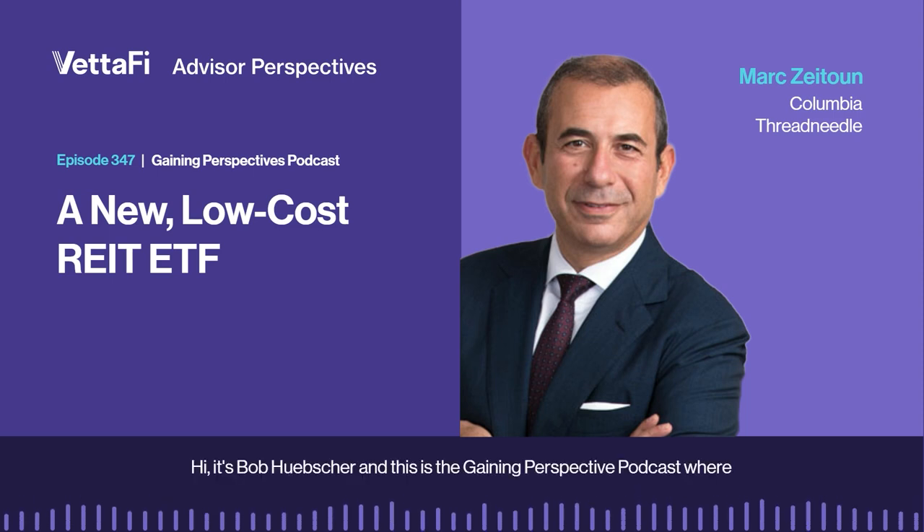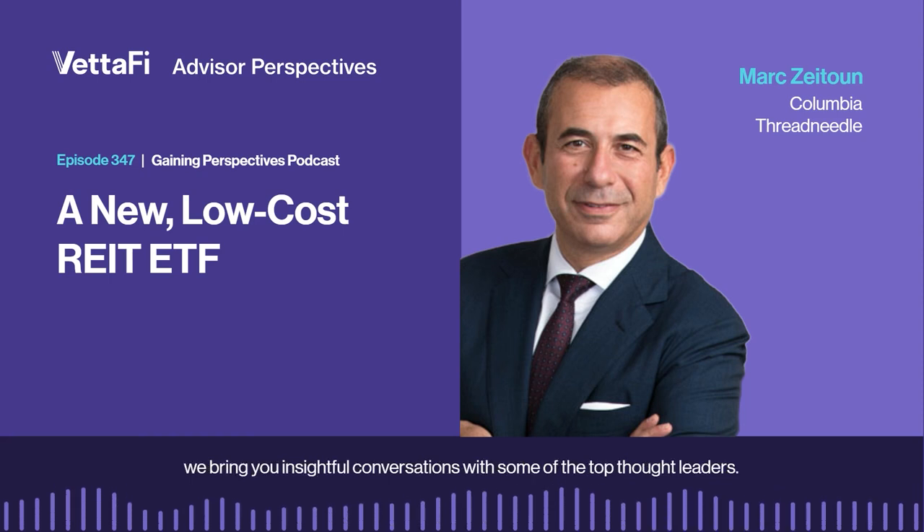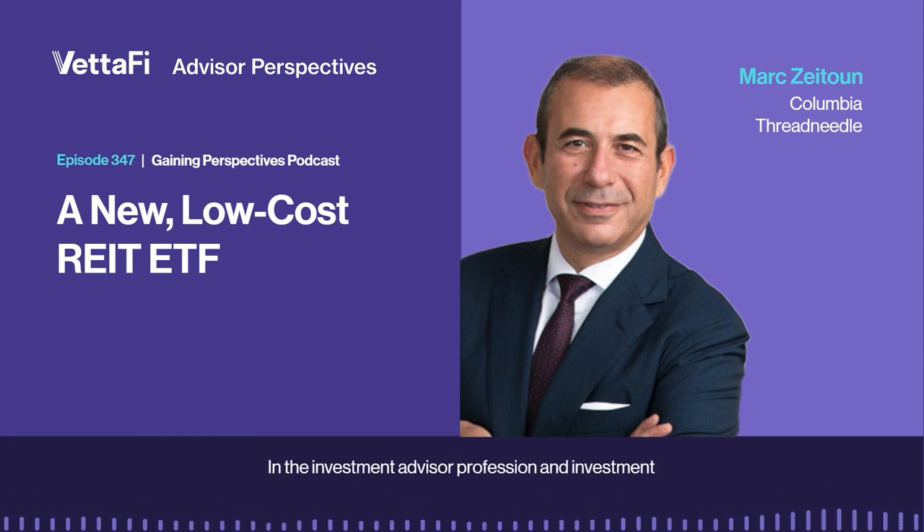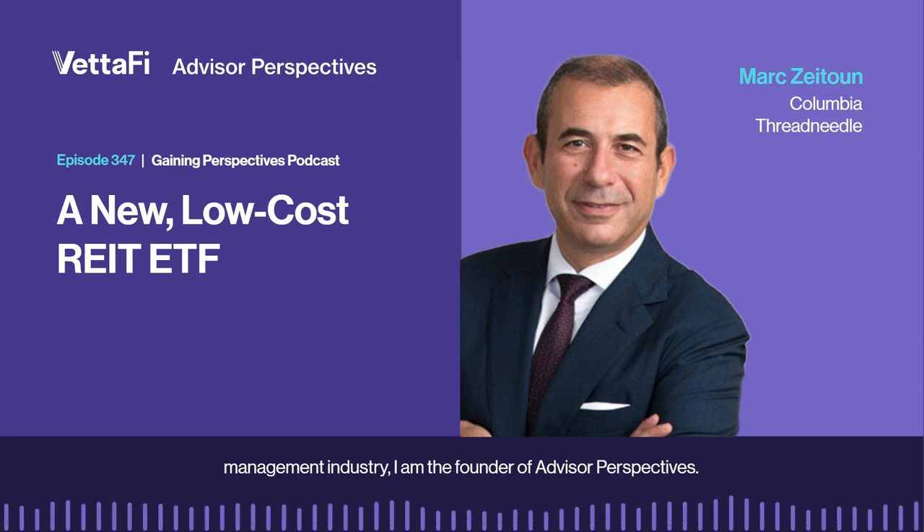Hi, it's Bob Hoopsher, and this is the Gaining Perspective podcast, where we bring you insightful conversations with some of the top thought leaders in the investment advisor profession and investment management industry. I am the founder of Advisor Perspectives.